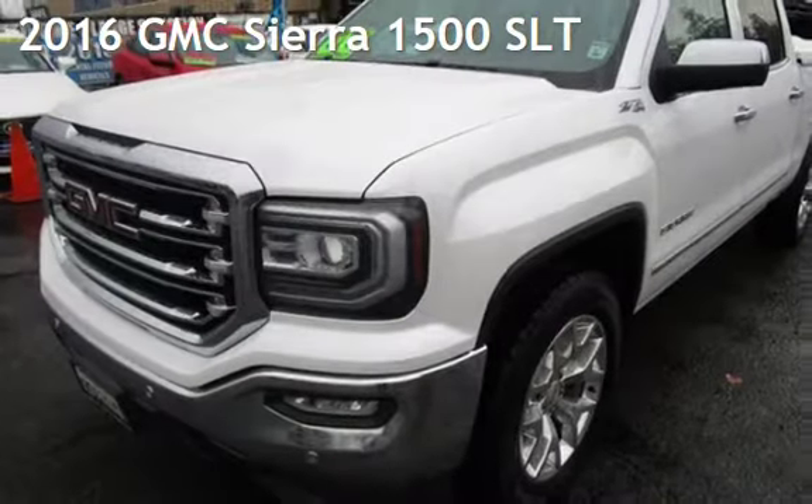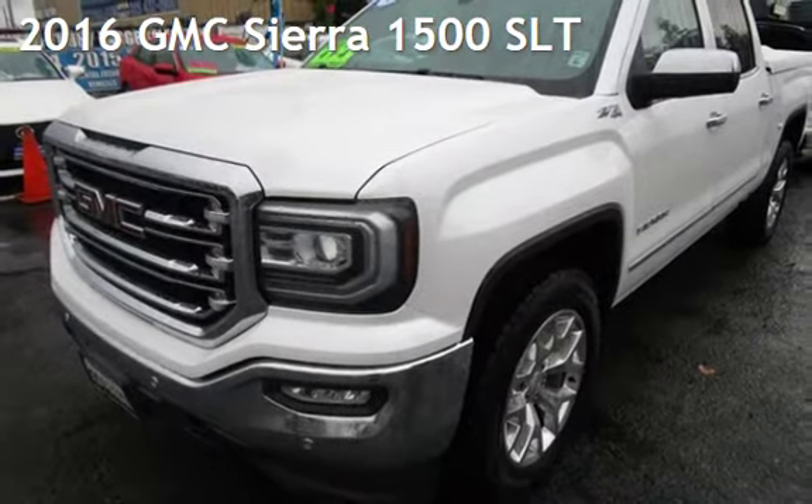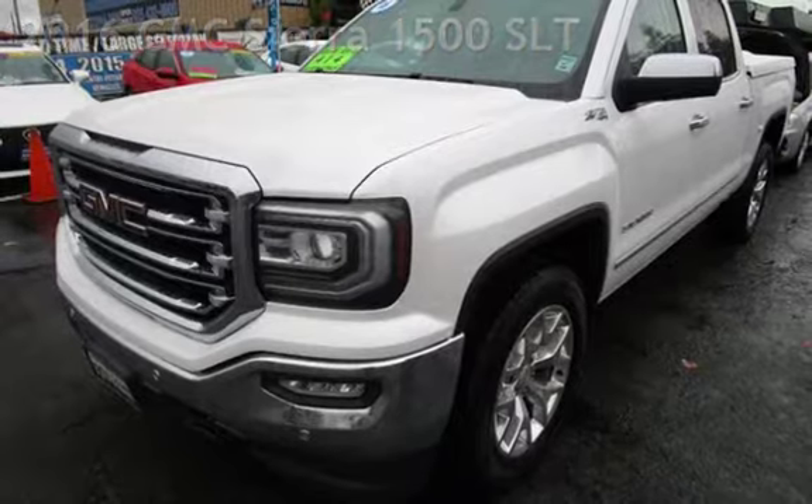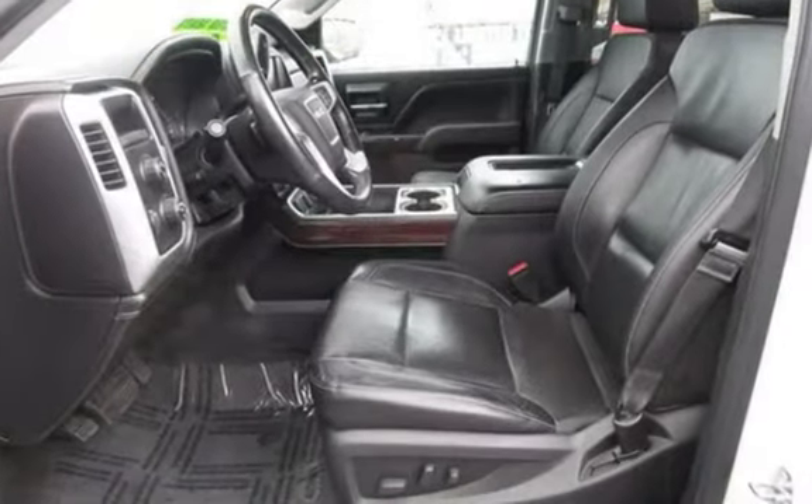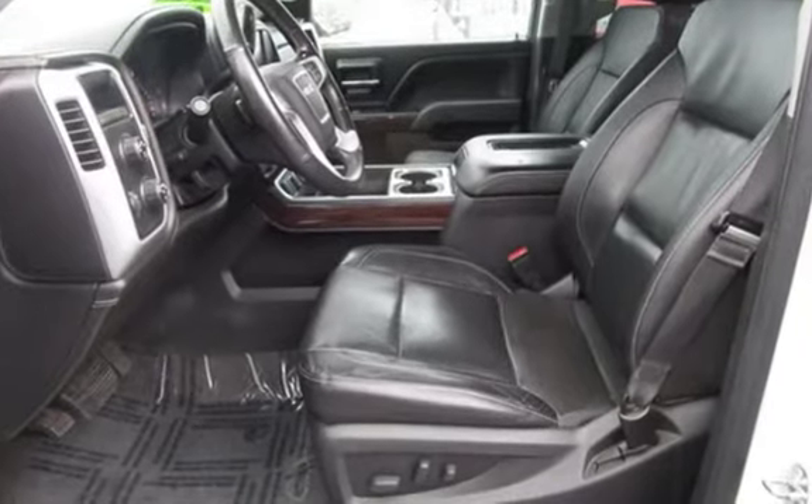Presenting a pre-owned 2016 GMC Sierra 1500 SLT. This four-door truck has an eight-cylinder, 5.3-liter V8 engine, with four-wheel drive and an automatic transmission.